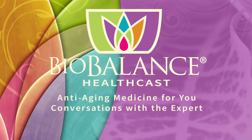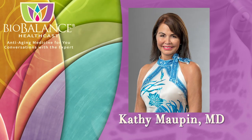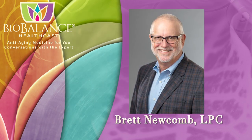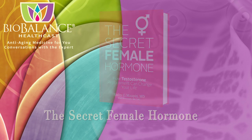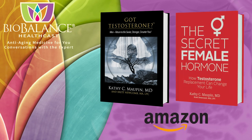BioBalance Health features conversations about anti-aging medicine. Your hosts are Dr. Kathy Moffin, Medical Director of BioBalance Health and a leading expert in treating symptoms of aging, and Brett Newcomb, a licensed professional counselor. Dr. Moffin and Brett are the authors of The Secret Female Hormone, the seminal work about testosterone replacement therapy for women, and Got Testosterone, the newly released book for men. These books are available on Amazon or from Dr. Moffin's office at BioBalance Health in St. Louis and in Kansas City.